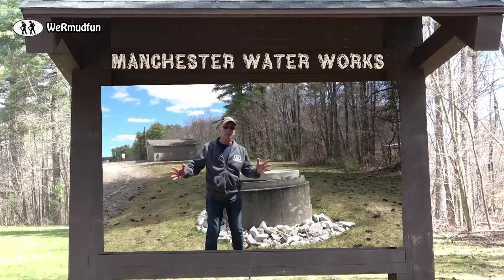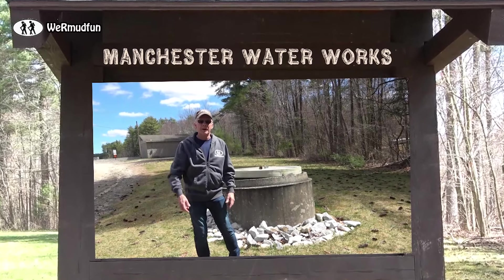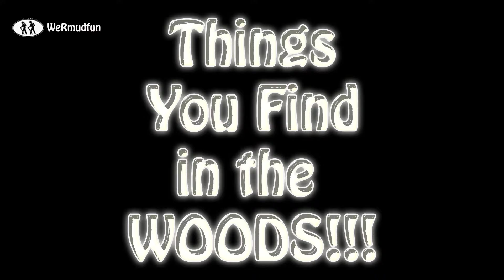What we're going to do today is show you how Manchester gets its water from Lake Massabesic to their faucet. And our favorite people are here too, Dave T and Rambari. We're going to take you out to the woods for things you find in the woods.